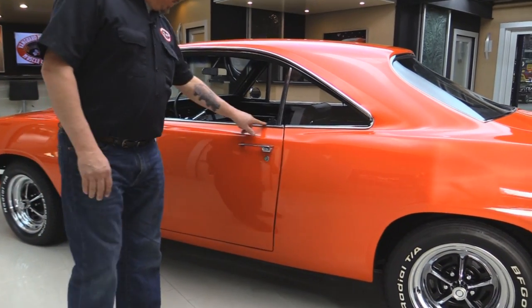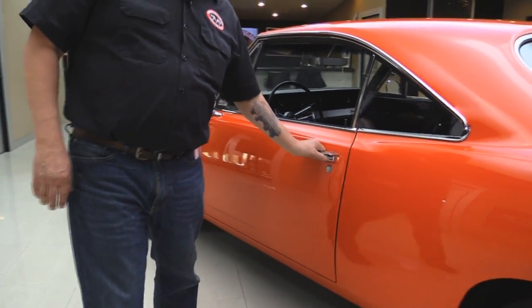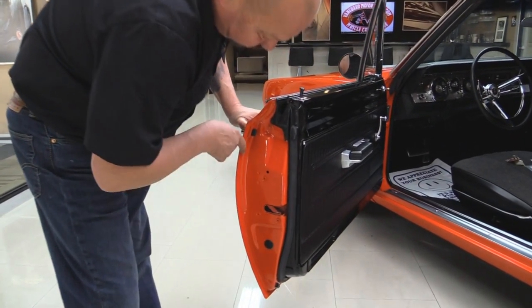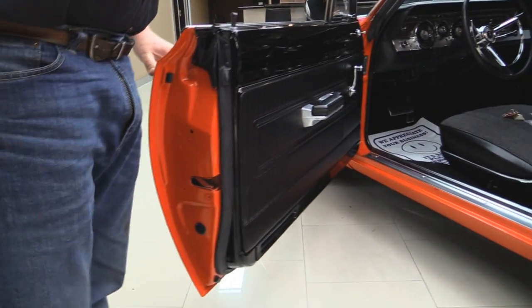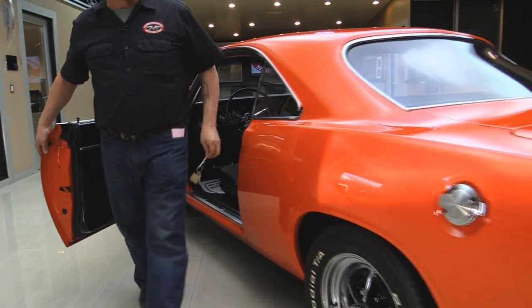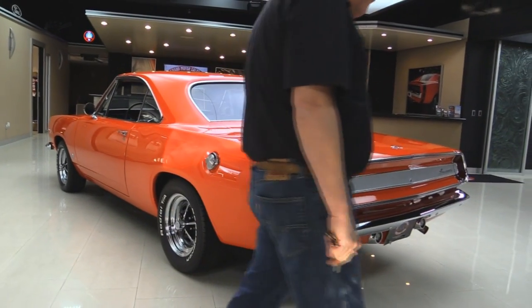Formula S badge looks good. All the stainless looks good. Vent windows are in great shape. All the trim looks good. Now the door handle looks like it's probably original to the car but it's in great shape. Door jamb is nicely painted. All the door lips look good. The door rubber looks great. The door jamb looks beautiful. Let's grab this key set here and take a look in there. I love the fuel doors on these — so cool, NASCAR style.